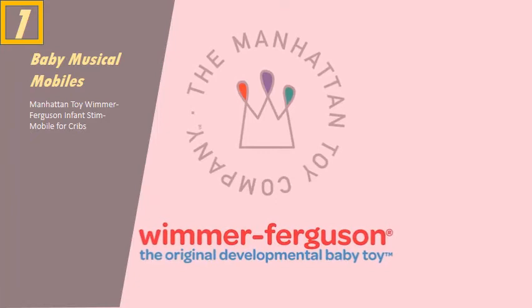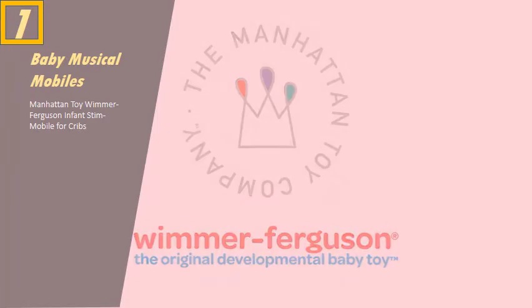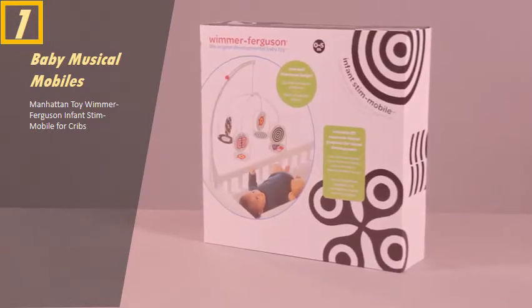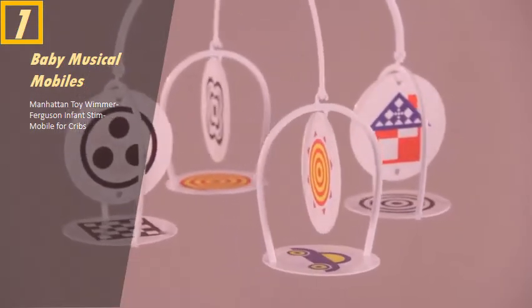Manhattan Toy's Wimmer Ferguson brand has been winning the hearts of parents and babies for more than 30 years. The award-winning infant stim mobile features research-based high contrast images to engage baby while fostering visual development.